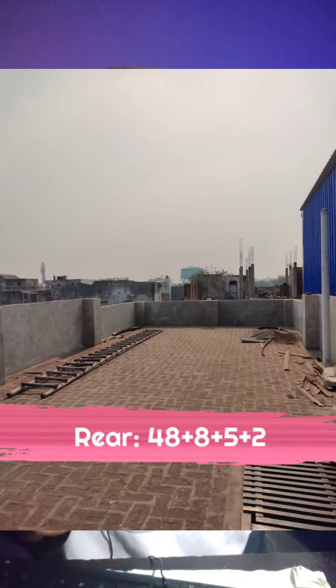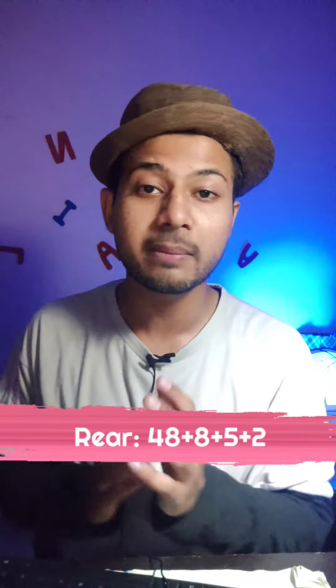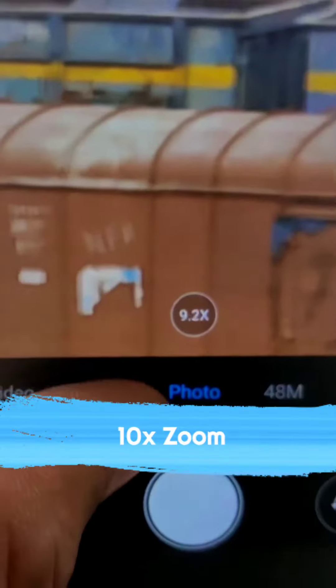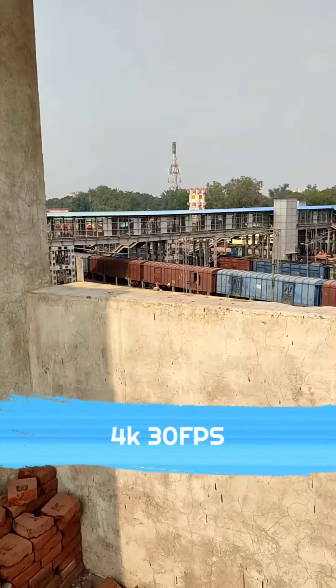Here you can see 4 cameras on the rear: an 8-megapixel, 5-megapixel, 4-megapixel, and a 2-megapixel depth sensor. Here you can zoom in on the rear camera and also see good clarity. Here you can see 4K 30fps video.